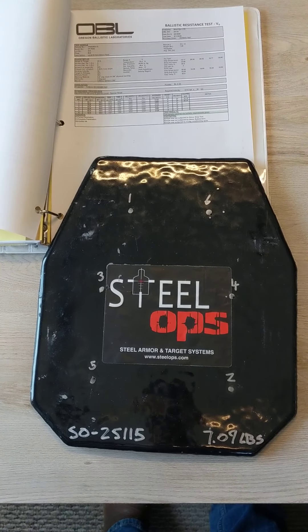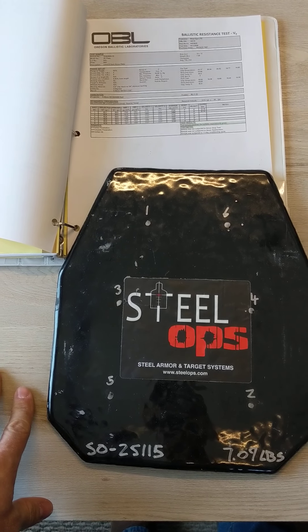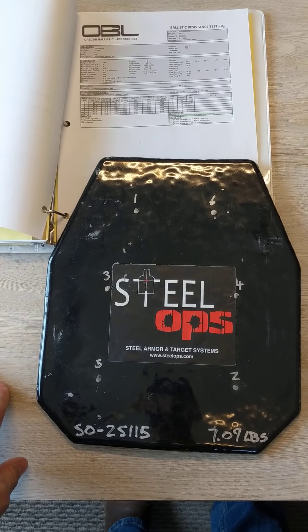Hey, what's up guys? Joe here with SteelOps. Wanted to share some test results that we just recently got back from the guys over at Oregon Ballistic Laboratories. We sent them — for those of you that are familiar with our product, you'll recognize this — this is our XP plate.